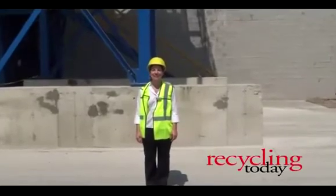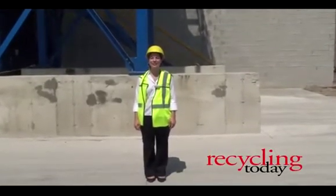Reporting from Rumpke Recycling's Columbus MRF, this is Diane Toto with Recycling Today.